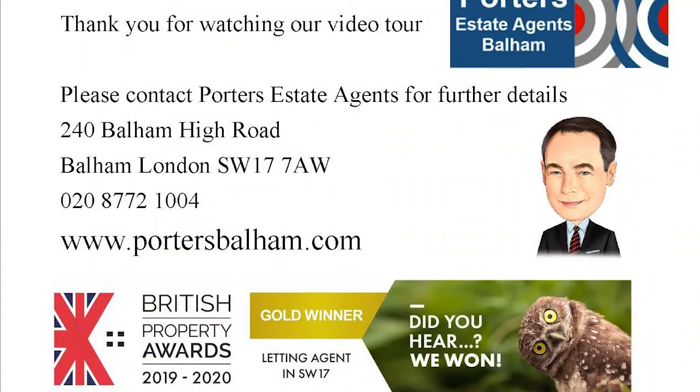Thank you for watching our video tour of Culverden Road. I'm sure it's going to be a very popular property. If you have any questions or wish to arrange a viewing, please do contact Porter's Estate Agents on 020 877 21004. Thank you.